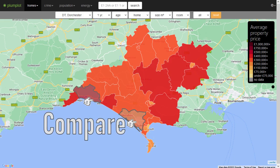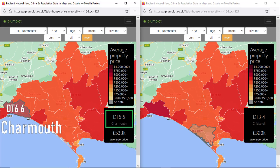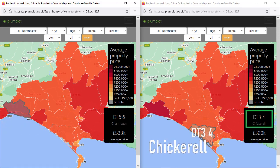Let's compare two coastal postcode sectors in the Dorchester area. For an easier comparison, we have opened two separate windows side by side. The left one, DT66, is around Charmouth Village. The right one, DT34, is close to Chickerell Town.